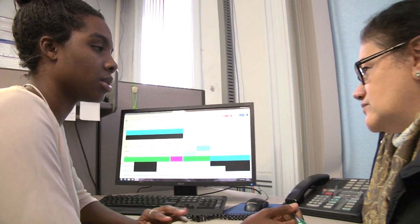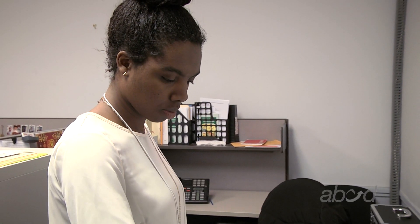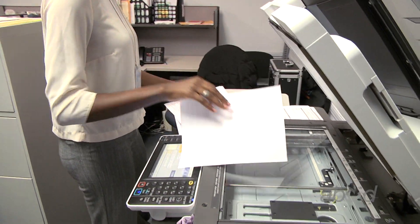Every year at ABCD we prepare taxes for free for clients that make under $54,000 a year. Because a lot of our clients do have lower incomes, they don't necessarily have the funds to pay someone to prepare their taxes. So being able to come in and get it done for free, it kind of takes a weight off of their shoulders.